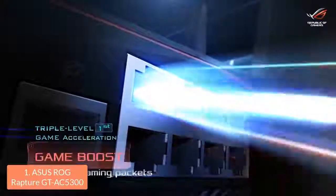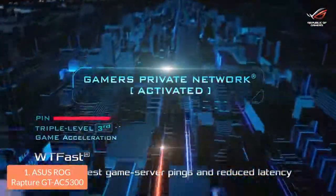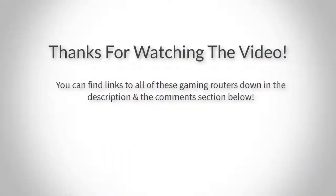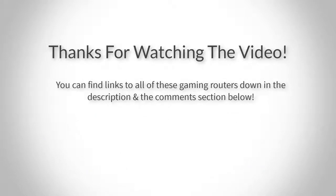To conclude, if gaming is your primary concern and you want to improve your internet connection for a better gaming experience, then you should definitely take this router into consideration. Thank you for watching guys, I hope you liked this video. If you want to find out the price and more information about these routers, you can check out the links down in the description and the comment section below. If you have any questions, you can leave a comment below and I will get back to you as soon as I can. Thank you again for watching and I will see you in the next video!